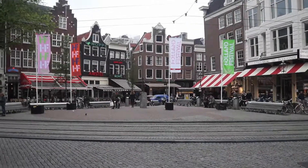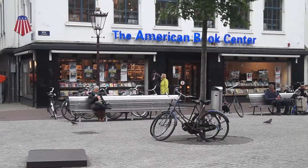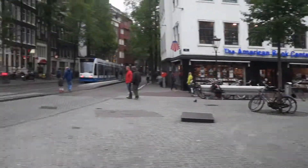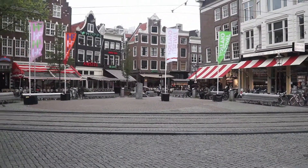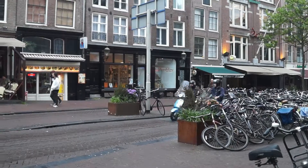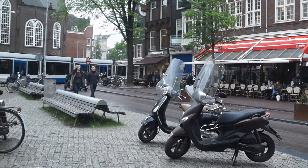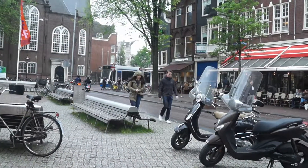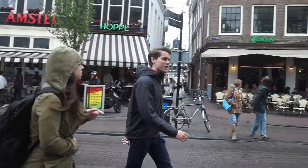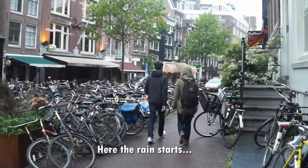Here we are at the Spui. This is one of my favorite bookstores — yes, it is an American bookstore. It has some pretty nice books on photography. This is the Spuistraat, and we're going back along the Spuistraat.